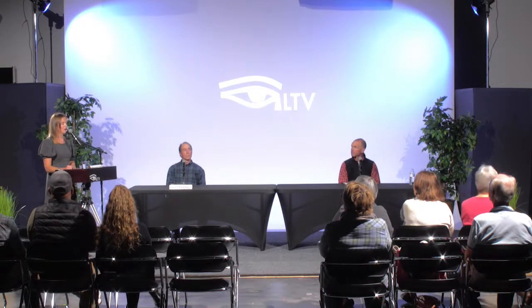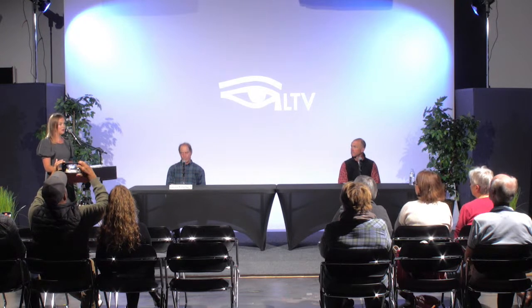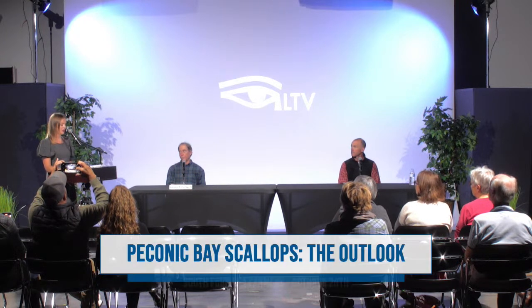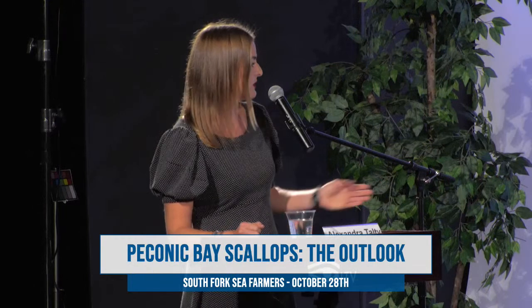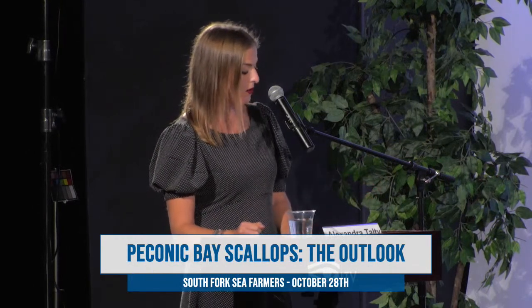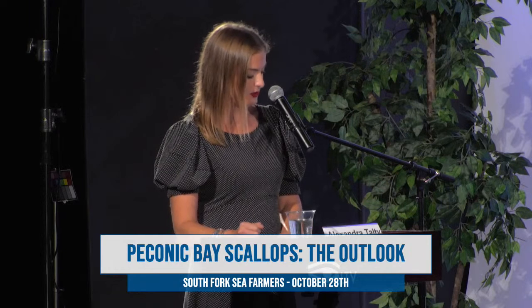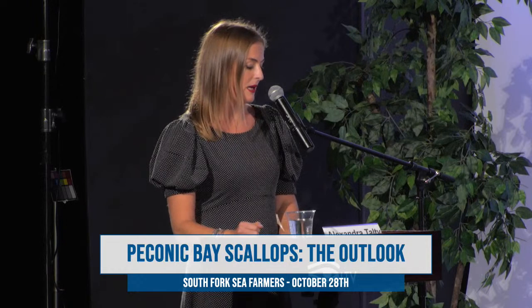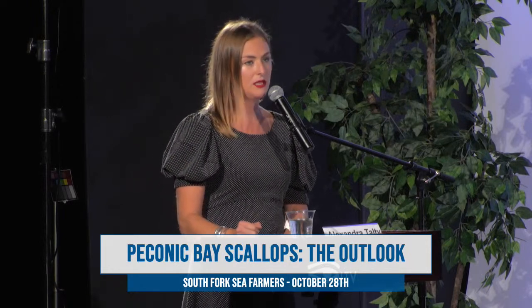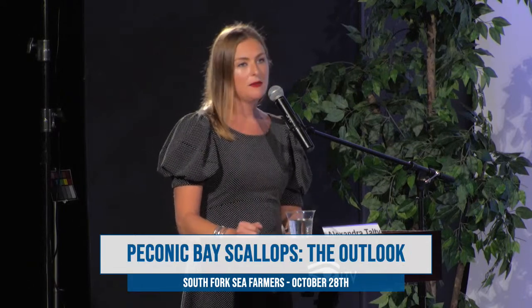Hello and welcome to our South Fork Sea Farmers program: Peconic Bay Scallops — The Outlook. Thank you to our sponsors, Channing Daughters Winery and Promised Land Mariculture Company. I'm here today with Stephen Tettelback, shellfish expert at Cornell Cooperative Marine Extension, also known as the bay scallop guru, as well as Barley Dunn, director of East Hampton Shellfish Hatchery and operator and owner of Shellworks. I'm Alexandra Tulte, an environmental journalist from Southampton, New York, focusing on water and climate change.